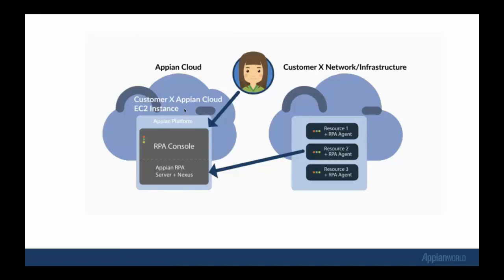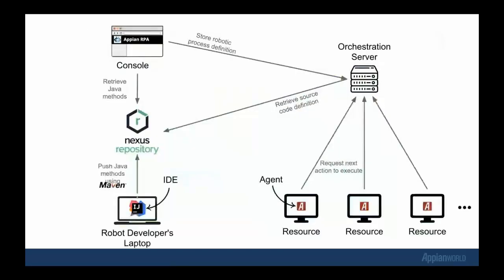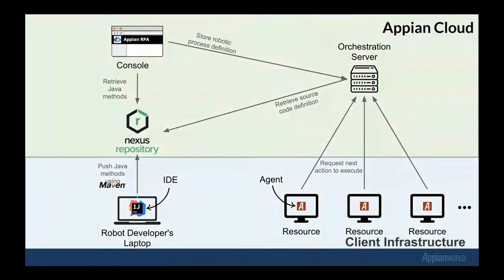The agent is the software that runs on the resource. It is responsible for communication with the RPA server — which is hosted in the cloud — and for managing the execution of the robotic process on the resource. The RPA agent is downloaded from the cloud console — it's a very thin client. The RPA server, hosted in Appian Cloud, is like the central nervous system of Appian RPA. The server orchestrates and coordinates the queuing and execution of robotic processes on different resources, aggregates usage data and metrics, and contains the Nexus repository where all the Java source code jars are stored. The console is the web-based management interface of the RPA server — accessible through any internet browser like Chrome or Firefox.